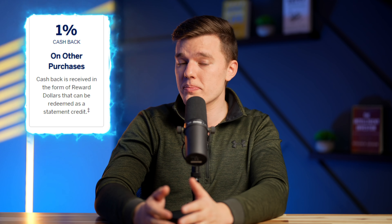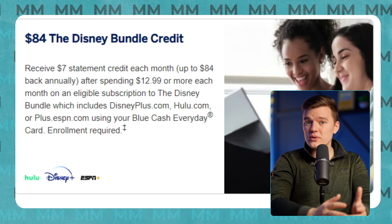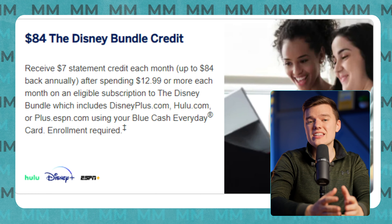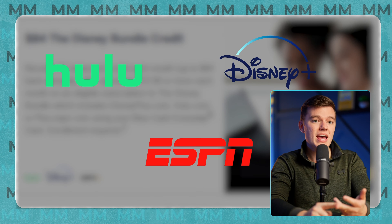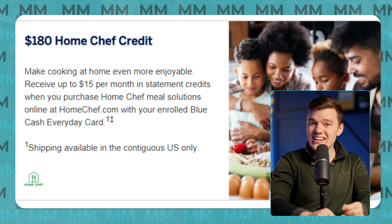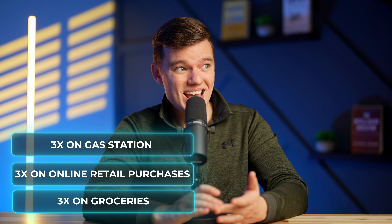Beyond that spending limit, you'll get 1% cash back on all other spending categories. Not only that, but you're also looking at an $84 credit each year towards the Disney bundle, which includes Disney+, Hulu, and ESPN+, and a $180 Home Chef credit, which is a popular meal delivery service. Whether those credits apply to you depends on your current spending habits, but the 3% back alone on groceries, online retail purchases, and gas is unmatched for cards with no annual fee.